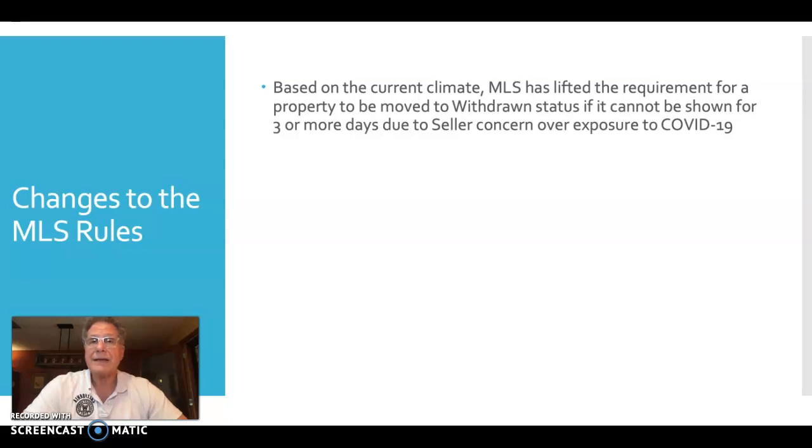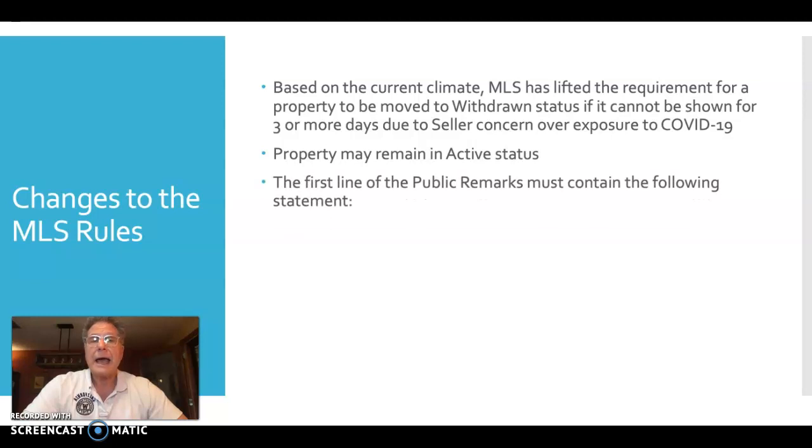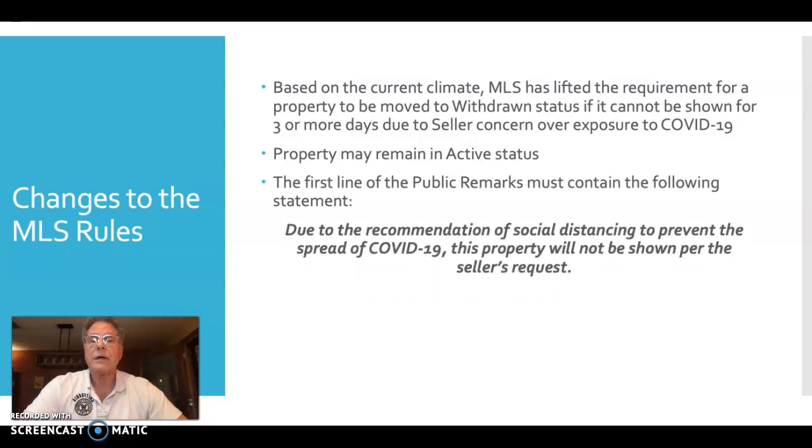What this means is that you can legally leave the listing in active status and not worry about denying showings or compromising your seller's request. However, the first line of the public remarks must state the following: 'Due to the recommendation of social distancing to prevent the spread of COVID-19, this property will not be shown per the seller's request.' This statement must be in the very first line of your public remarks if the seller has requested no showings.